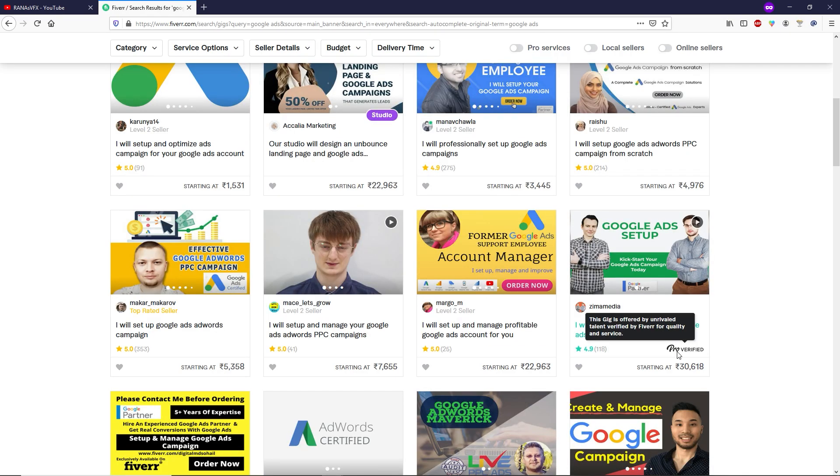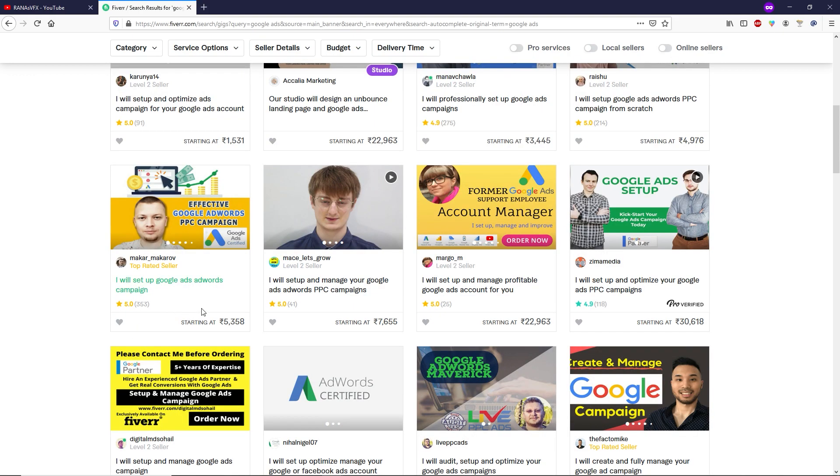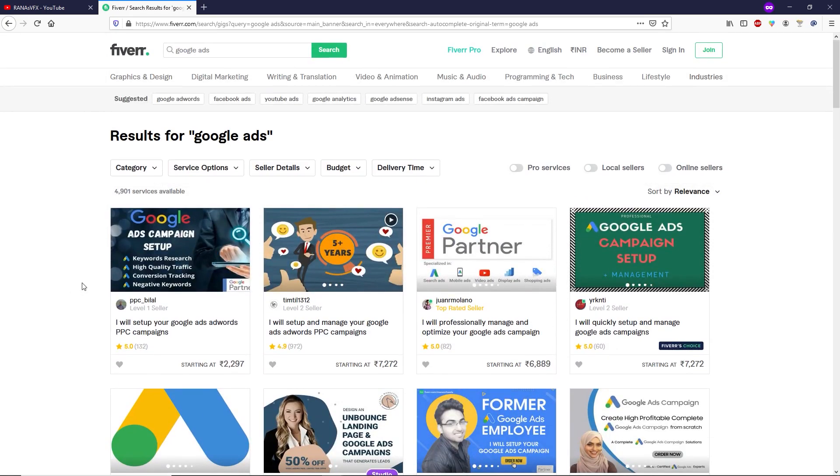If you look here, this person is certified from Google Ads — that's why they are a top-rated seller. They have studied everything about Google Cloud Platform and gained the certificate, which is why they can charge this much money. So after applying for the Google Cloud Research Program, you will get a free coupon for the Google exam — complete the exam and get your free certificate from Google.